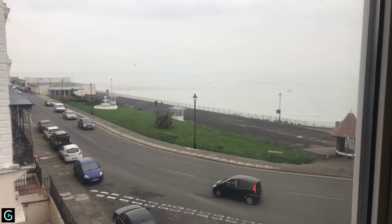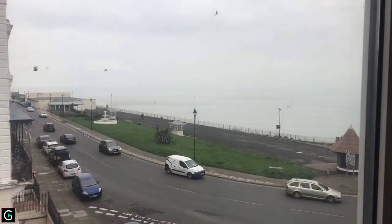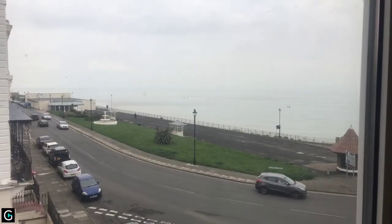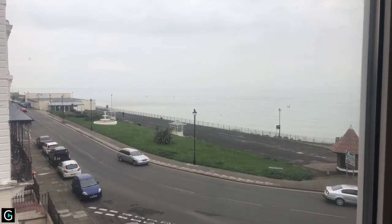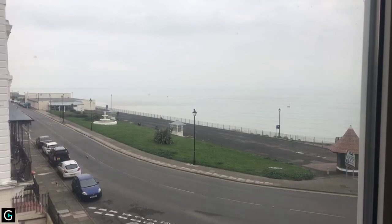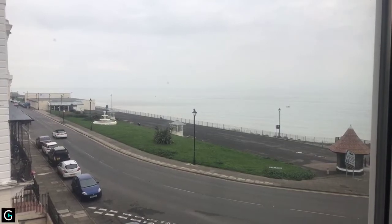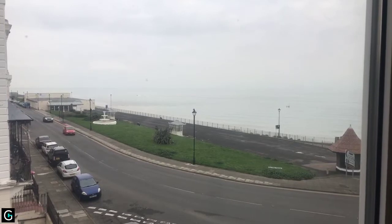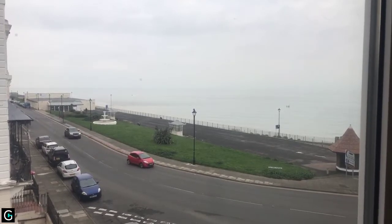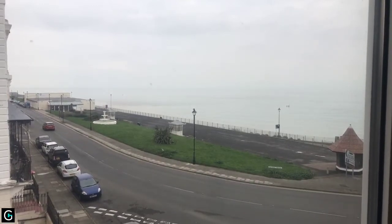The ground rent and maintenance also cover a number of things within this block. There's a residents' lounge on the ground floor where there are activities on a daily basis and some in the evenings as well. There's also a residents' laundry on the ground floor with a dozen washing machines and tumble dryers, so you don't need to worry about having them in your flat. There's also a 24-hour care line — pull cords in each of the rooms — and a house manager available during the week from nine until twelve. Outside those times, if you find yourself in an emergency, pulling the cord gives access to a 24-hour care line.